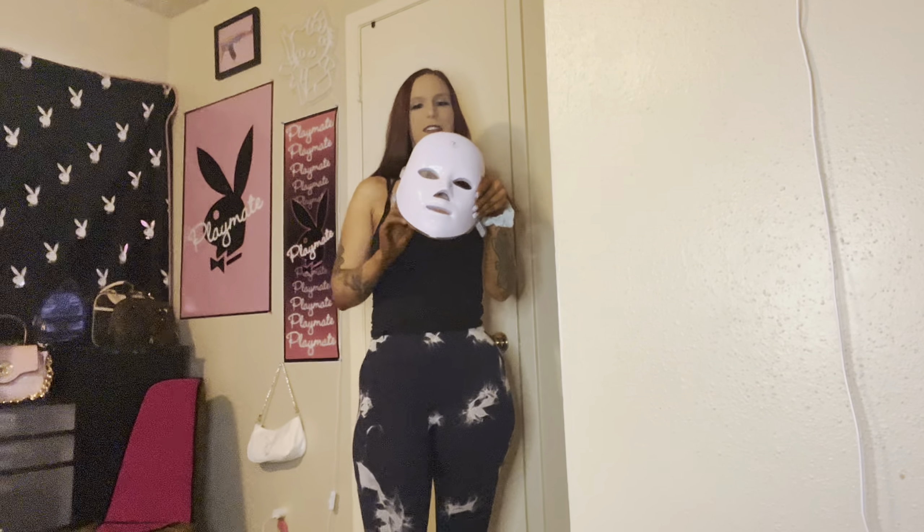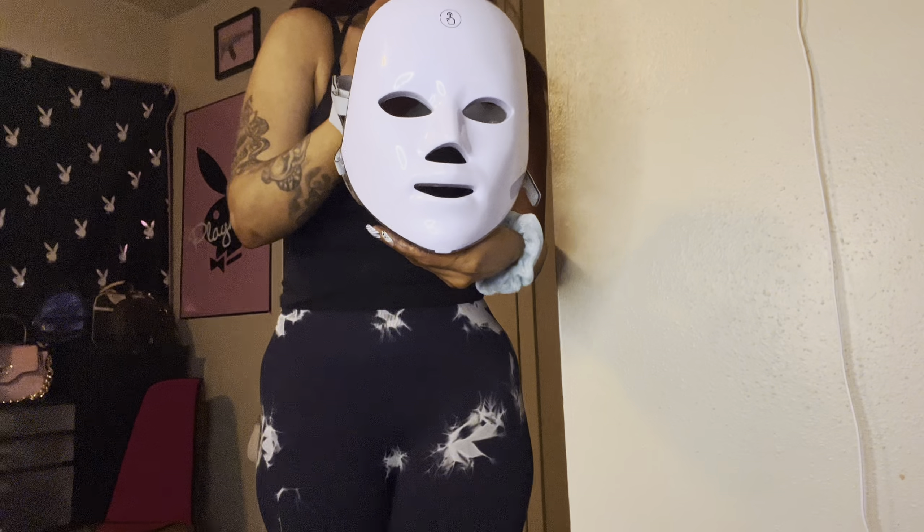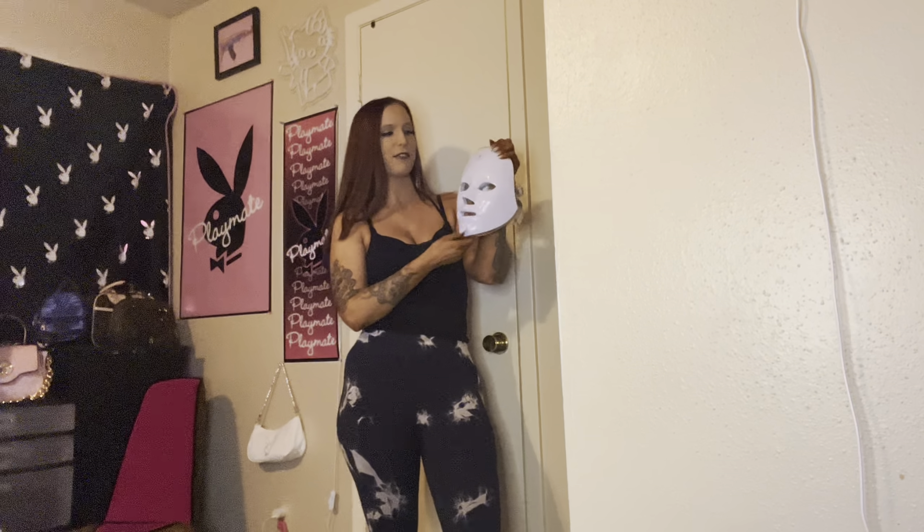I also got this little face mask — it's supposed to help with aging and wrinkles and stuff like that. It looks like this. I have used it but I'm not going to put it on right now because I have makeup on. It does work though and it comes with a little charger, so super cute.